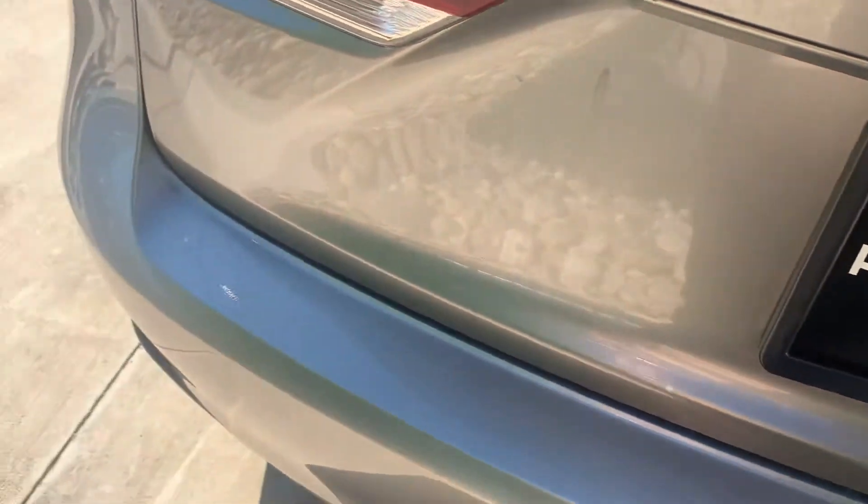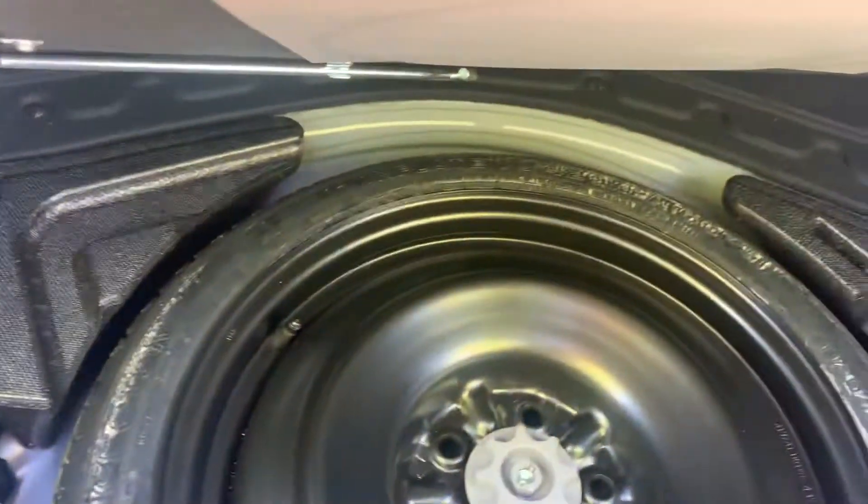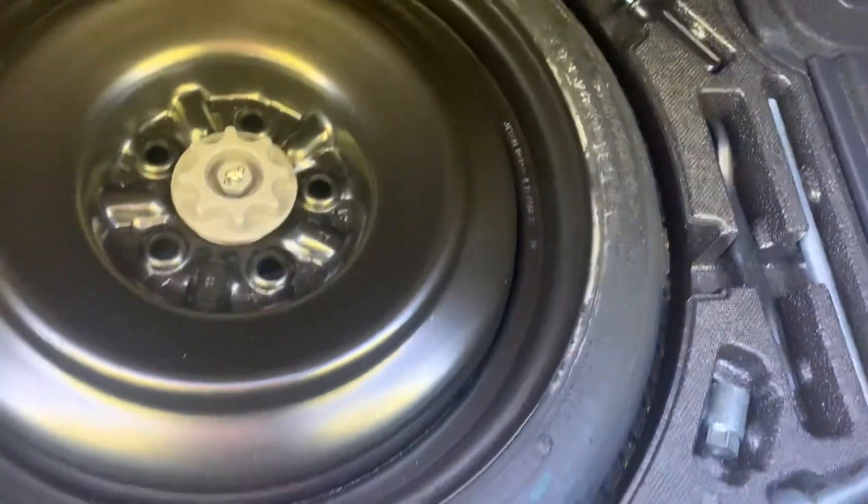There we go — just gotta read the instructions. Really huge trunk — wow, a lot of space back here. Got the nice Lexus mat, which we appreciate. Let's see what it comes with. They have a donut spare and looks like you've got all the tools and everything with it — nice.